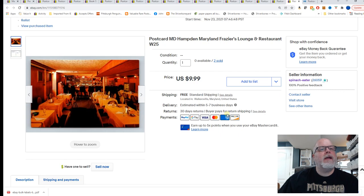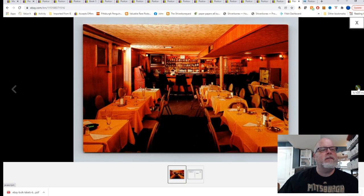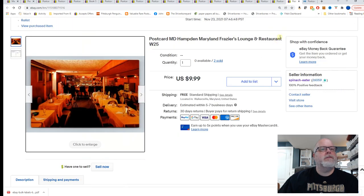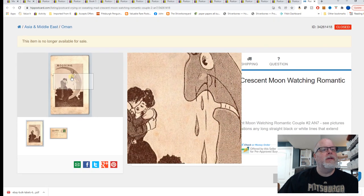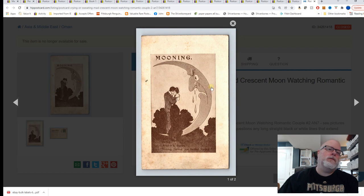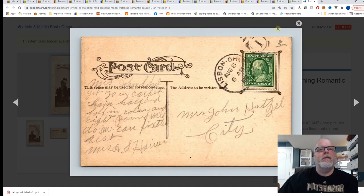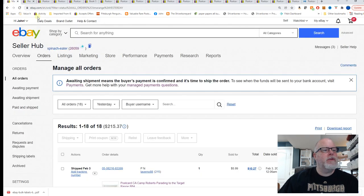Hampton, Maryland, Frazier's Lounge and Restaurant — the buyer bought the two copies I have. The one Hipcomic sale: crying or sweating mad crescent moon watching a romantic couple — so is that a mad moon, an angry moon, or a nose dripping? What is that? It sold for $6.99. Okay, that's it — pretty good day of sales. Thank you for watching.